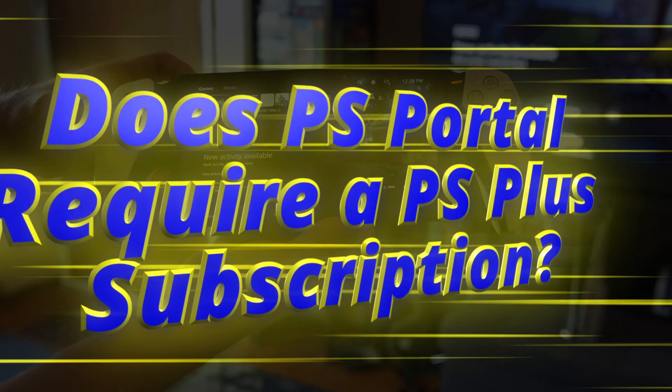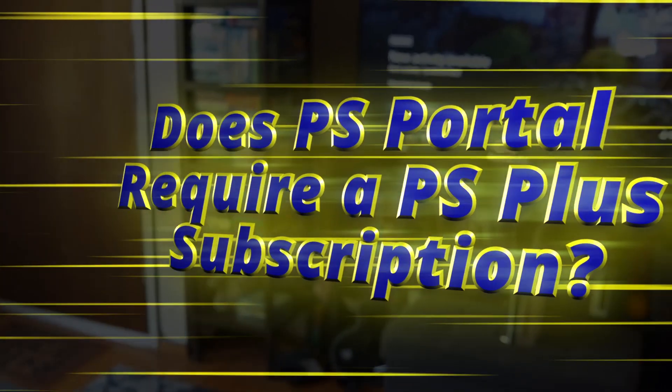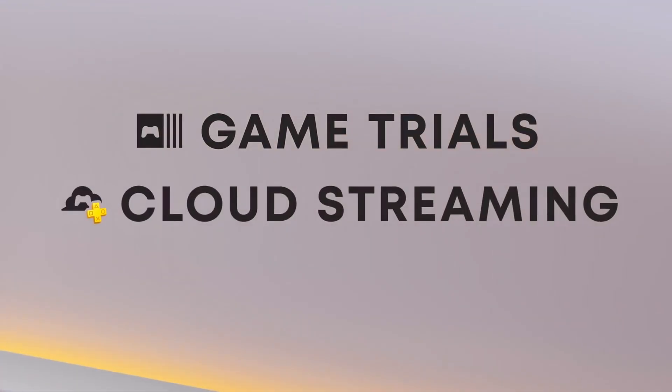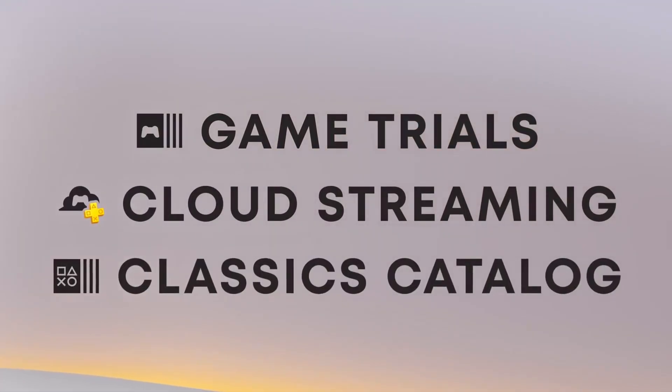Does PS Portal require a PS Plus subscription? PS Portal does not require a PS Plus subscription to work, although it's worth keeping in mind you won't be able to enjoy multiplayer games without an active membership.